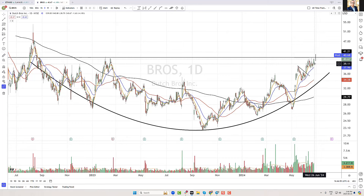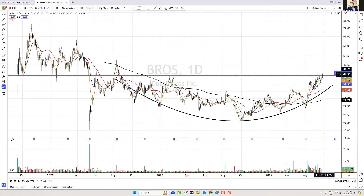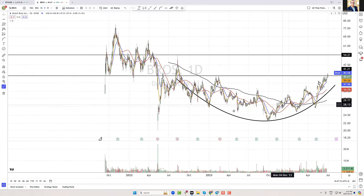We want to see if it can blast through and do it on higher than average volume. Earnings aren't coming up till August, so there's a pretty clear runway for Dutch Bros to potentially break out and test some of these previous highs, like up here at around $54, like it was back in 2022. So we want to see if this can break out of this big cup of coffee and potentially test up here at around $54. That would be a pretty clear swing trade target on Dutch Bros.